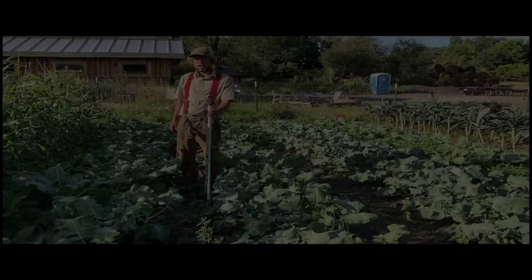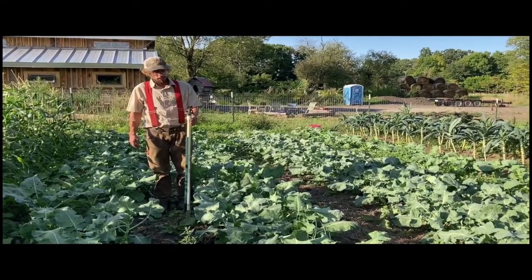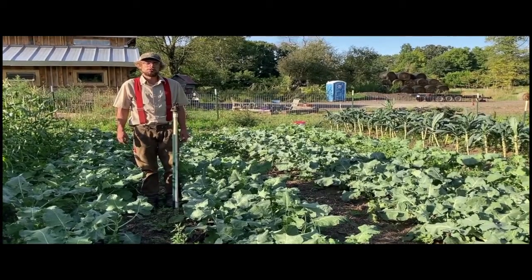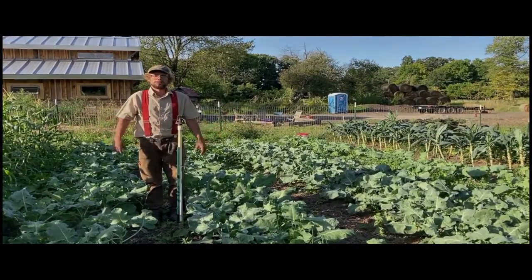For some crops that we don't use drip irrigation for, we have overhead sprinklers. The sprinklers are nice because they help us germinate crops like carrots that we've direct seeded. Germinate is when the seed opens up and begins to grow.